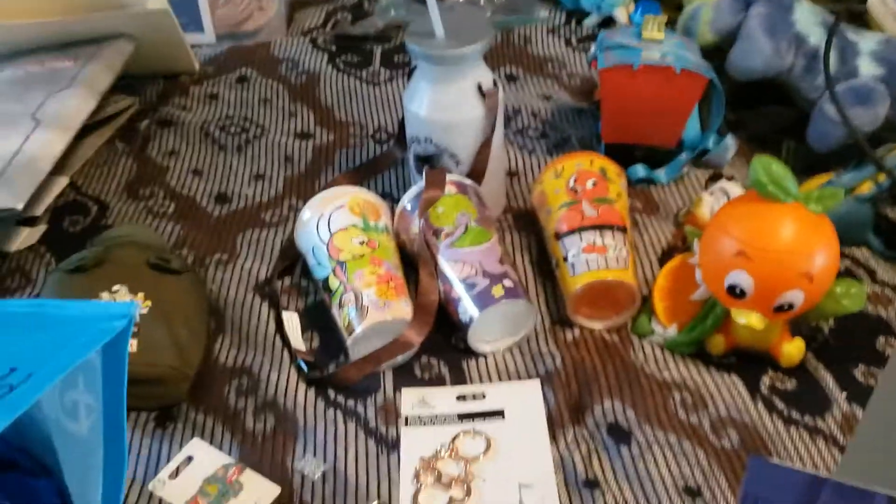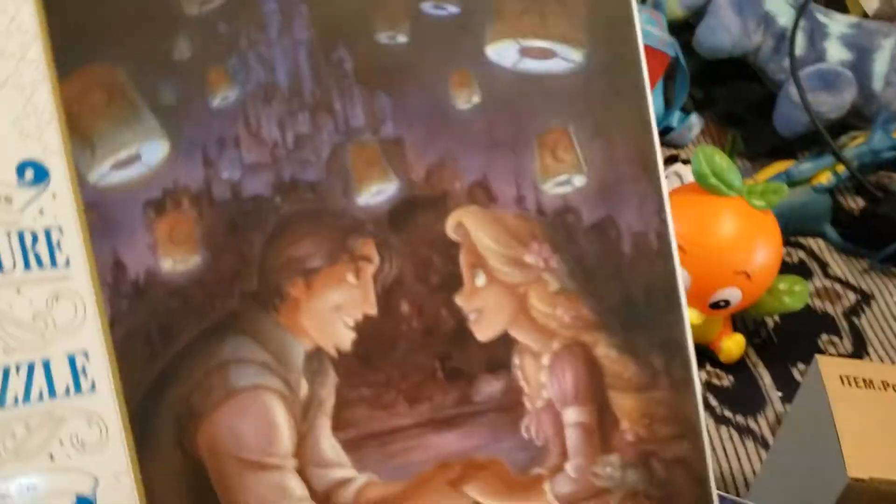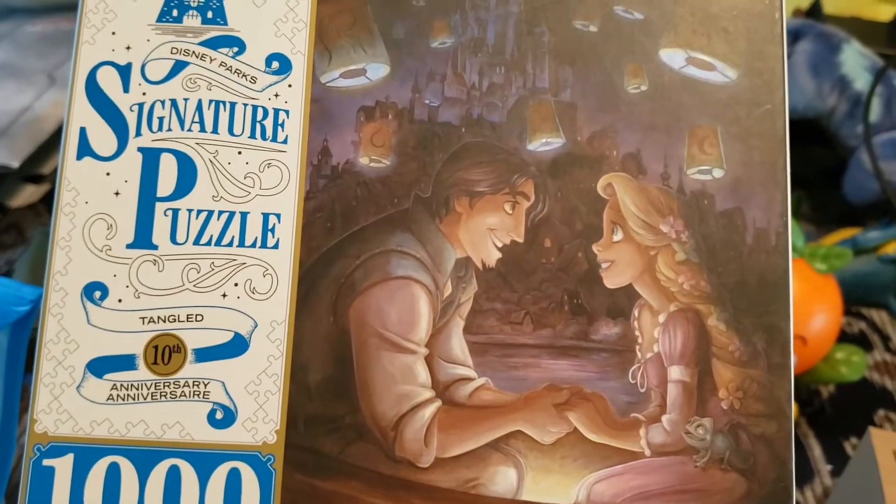Abby picked this out - she's got a puzzle. She really likes Rapunzel and Flynn Rider, so she picked out a Rapunzel and Flynn Rider puzzle, which I'm sure she'll honestly never do.